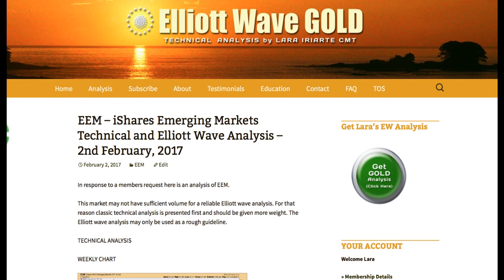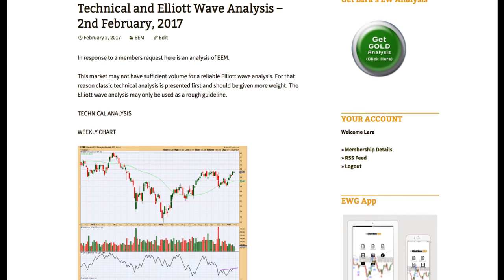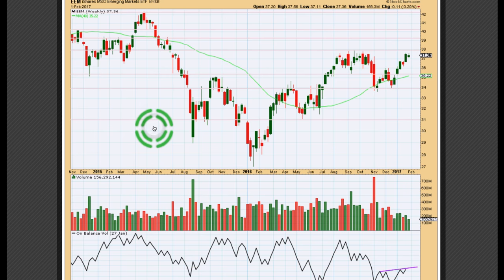Hi, this is Lara at Elliott Wave Gold with an analysis of EEM Emerging Markets technical and Elliott Wave analysis for you. I've not had a look at this market before. This is in response to a member's request and looking at it, it looks at the daily chart level really choppy and gappy. I don't think it has sufficient volume for a reliable Elliott Wave analysis. So let's have a look at some classic technical analysis first — I will give this much more weight.